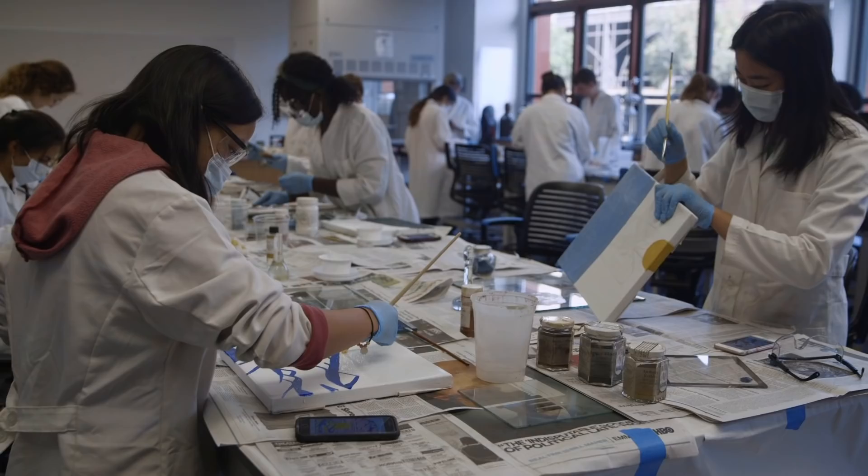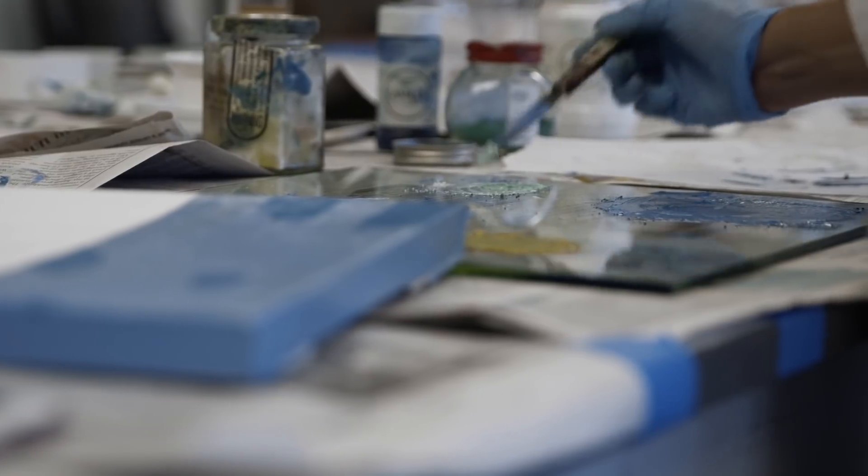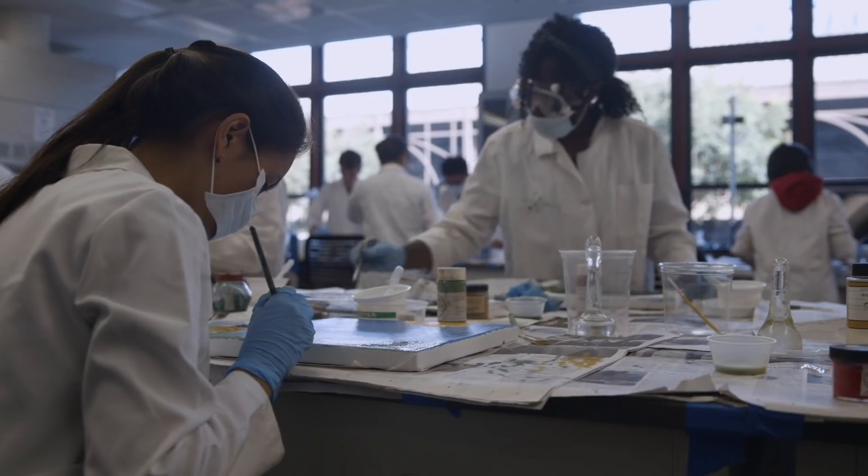Some have never held a paintbrush before. The whole experience is not to create some object that is somehow artistically perfect. It's working with the materials. It's just getting the experience in how things feel.